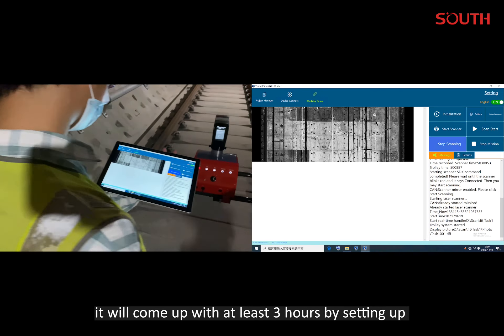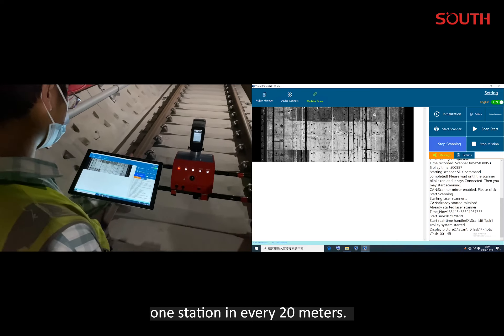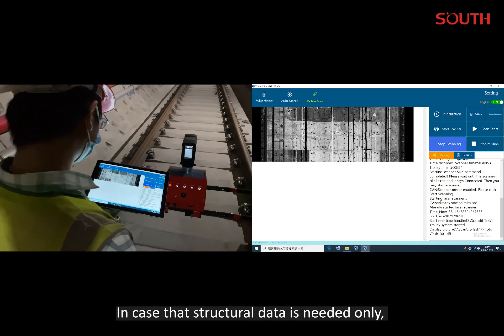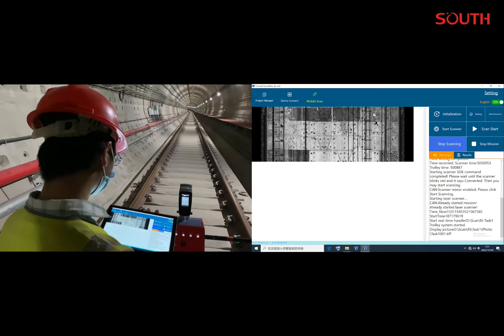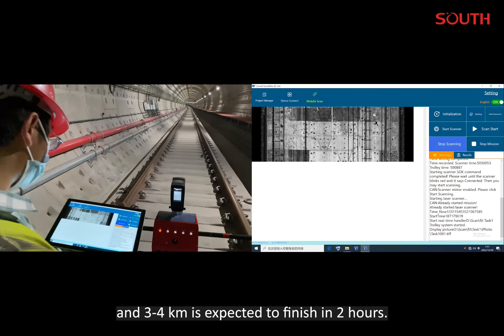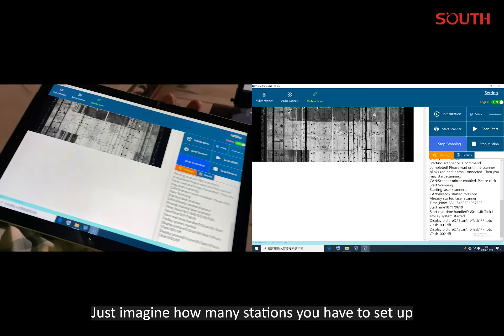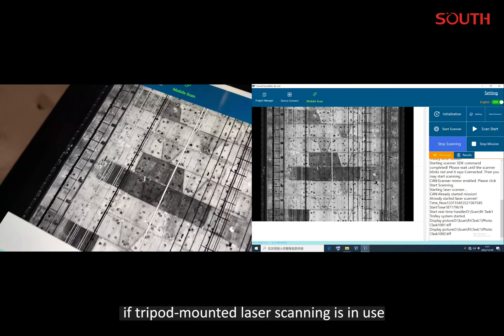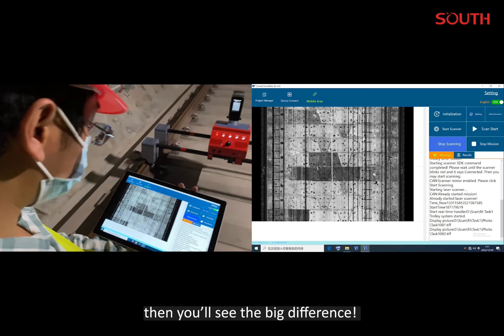it will come up with at least 3 hours by setting up one station in every 20 meters. In case that structural data is needed only, a lower resolution could be applied and 3-4 km is expected to finish in 2 hours. Just imagine how many stations you have to set up if tripod-mounted laser scanning is in use — then you will see the big difference.